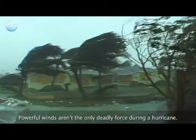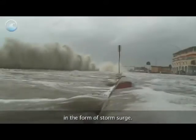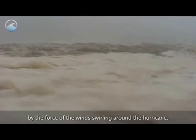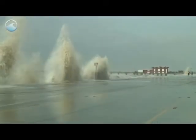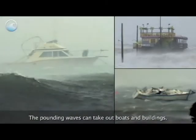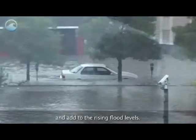Powerful winds aren't the only deadly force during a hurricane. The greatest threat to life actually comes from the water in the form of storm surge. Storm surge is water from the ocean that is pushed toward the shore by the force of the winds swirling around the hurricane. This advancing surge combines with the normal tides and can increase the water level by 30 feet or more. Storm surge combined with waves can cause extensive damage, severely eroding beaches and coastal highways. The pounding waves can take out boats and buildings, and as the waters move inland, rivers and lakes may be affected and add to the rising flood levels.